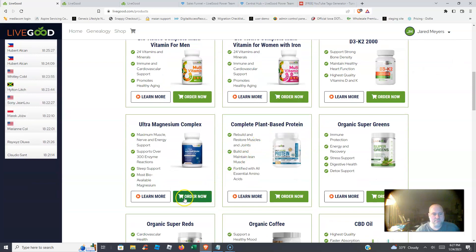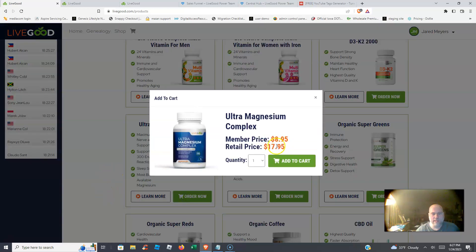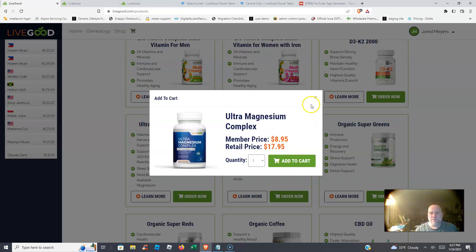If you go to the magnesium complex and hit 'order now,' as a member you're only going to pay $9 for this product. If you're not a member, it's $18. So it does pay to become a member. Why not join for $50 and $10 a month, be able to resell these, earn commissions, and grow this business?